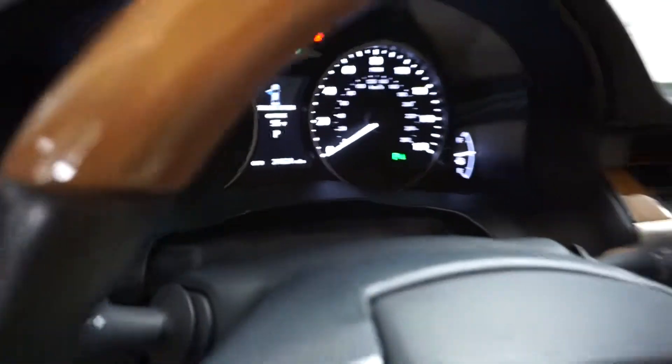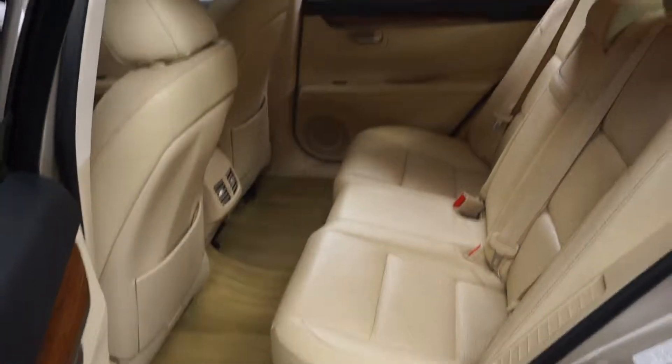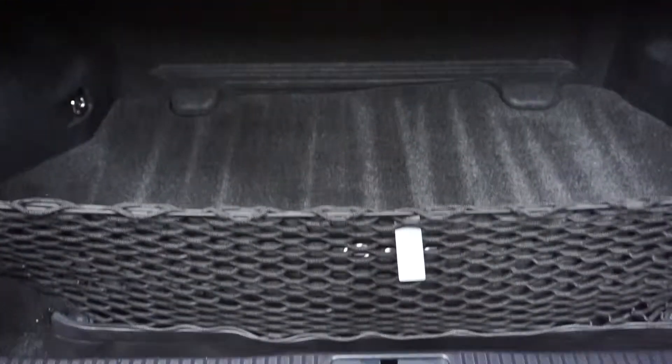Only 24,000 miles. There's the sunroof. Plenty of room here in the back seat. Lexus wheels. It's got a rear spoiler and a ton of room here in the trunk.